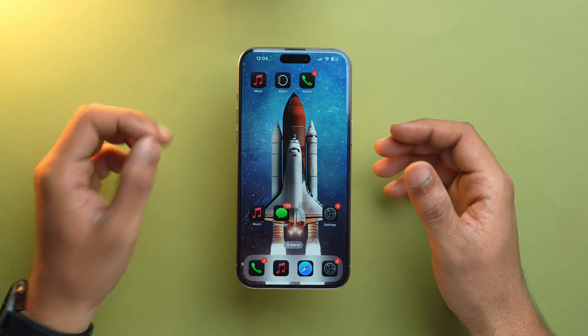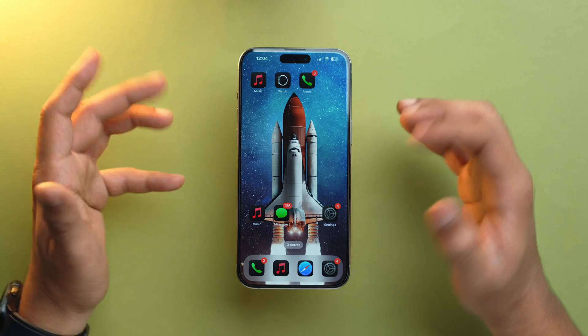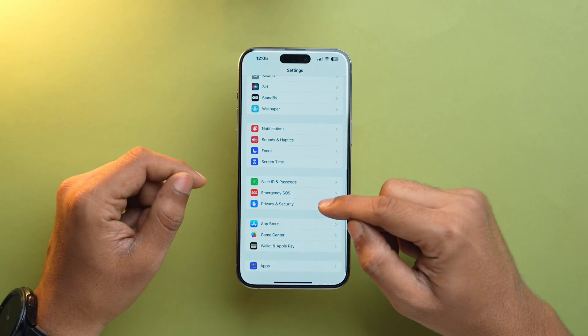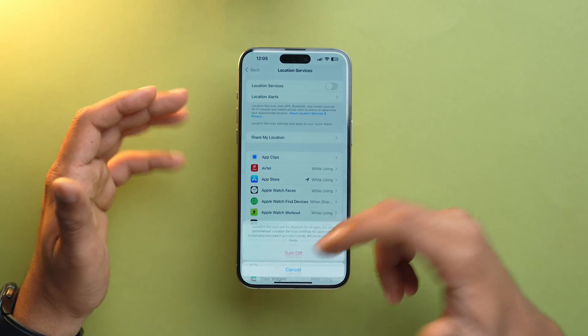Another thing you can do is disable Location Services. GPS is a battery guzzler. If you don't need your iPhone to use location-based reminders, just turn off Location Services by going into Settings, scroll down to Privacy & Security, tap Location Services, and toggle it off.